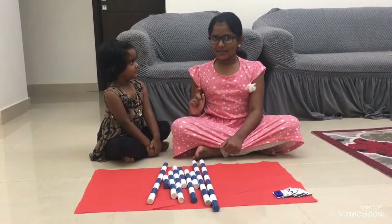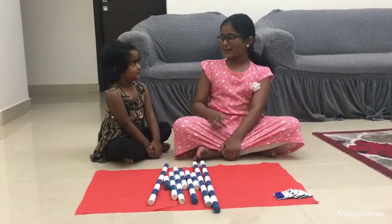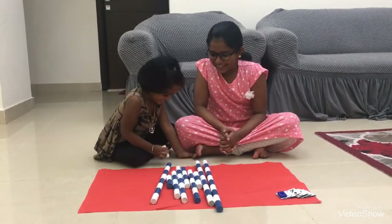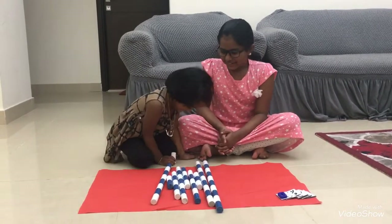Hi, Karish is waiting for something. Let's see what she's going to do. Karish, what are you going to do? One, two, three. You're going to do counting? Yeah.